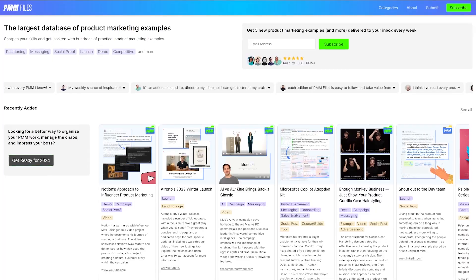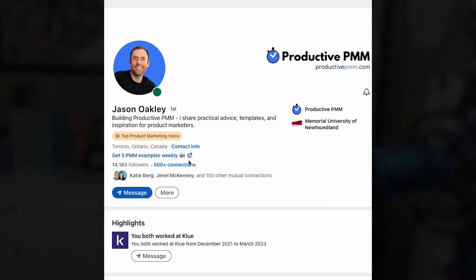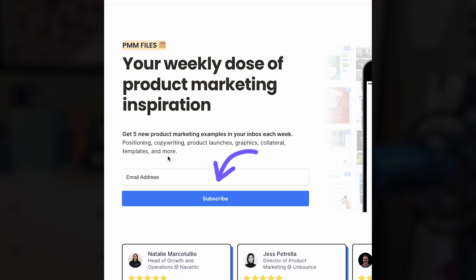Both are awesome examples of not only showing the value of your product, but creating a viral video in the process too. That's it for this week. Thanks for watching this episode of PMM Files. If you like practical product marketing examples just like this, go to PMMfiles.com — there are hundreds more there waiting for you. Also make sure you subscribe to the PMM Files newsletter and you'll get five new examples delivered to your inbox every week. Thanks a lot, we'll see you on the next one.